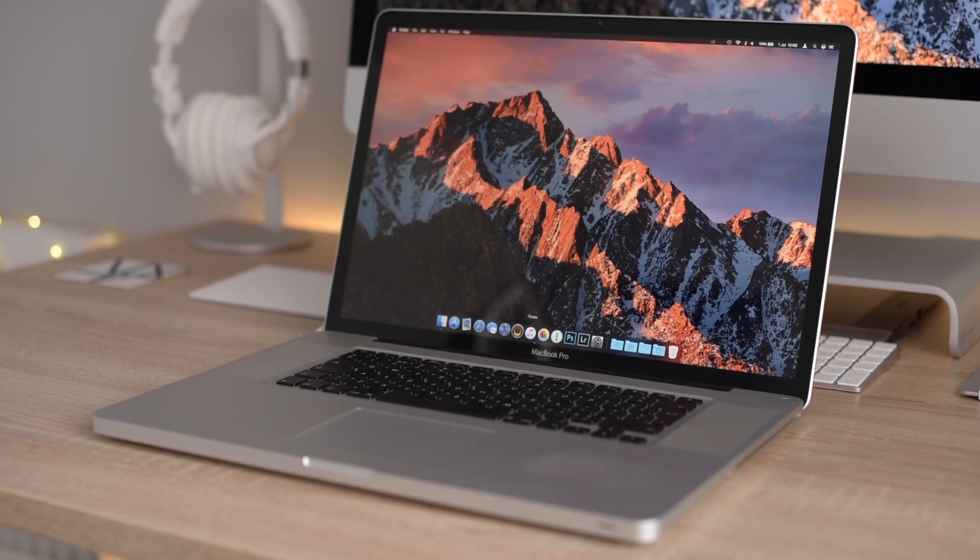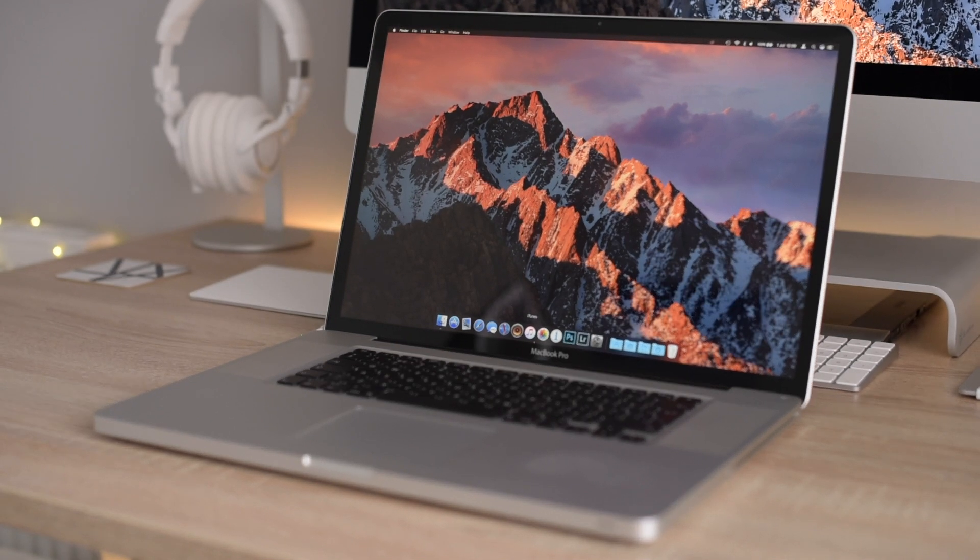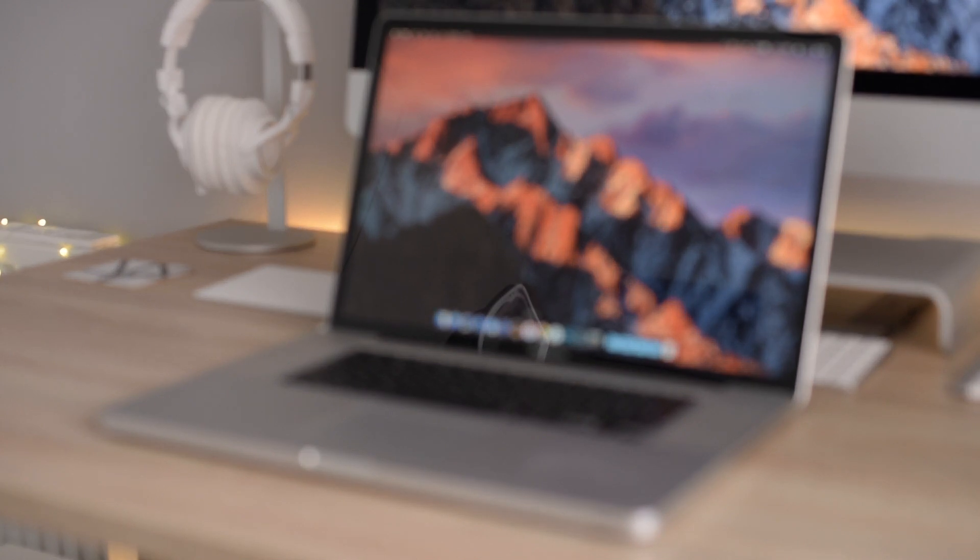Hello YouTube and welcome to my channel. I wanted to do a video on the possible benefits and the possible downsides of installing macOS High Sierra Beta.